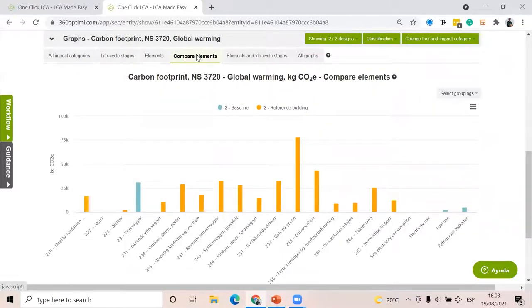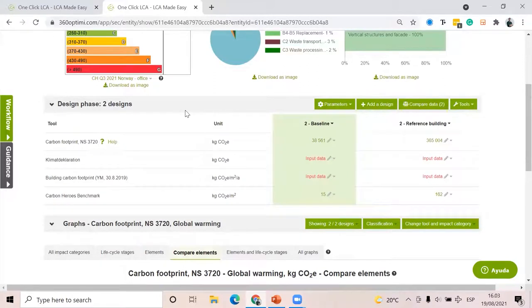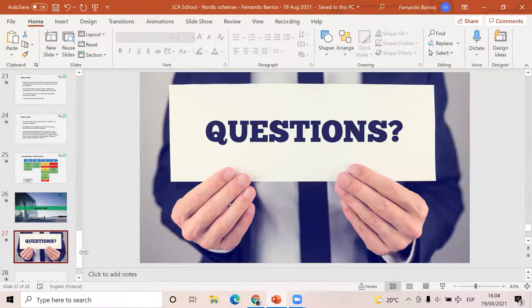That was more or less it regarding these standards. Now you know the basics — what's included, the scope, the environmental impact indicators. You know they are mandatory from: Sweden 2022, Finland 2025, Norway 2018 for different types of buildings depending on size. And now you know how to do calculations using One Click LCA. We can now move to the Q&A section.